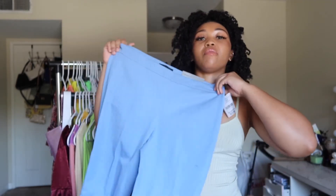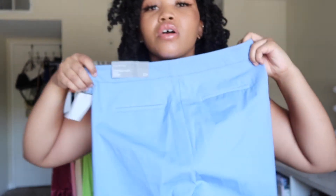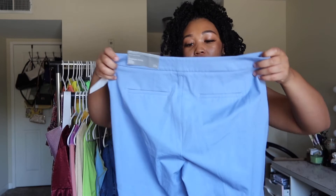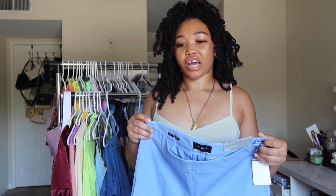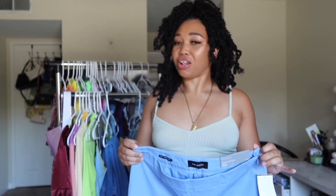The next item I will show you guys is this nice pair of baby blue pants. These pants are super cute — look at the pockets in the back, they're like dress pants. I originally bought them to go with a pair of blue shoes that I have, but I just can't fit them.